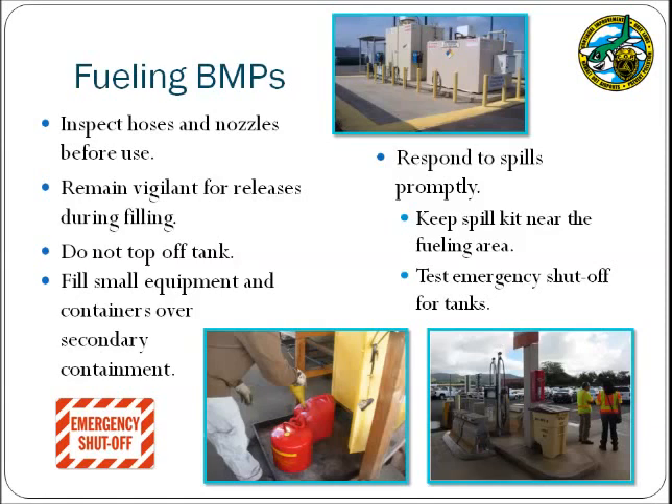When filling small or hand-held equipment, ensure that secondary containment is provided for the operation. In the photo provided, a drip pan was utilized to fill small gasoline cans so that any drips would not impact the ground. There is a great probability that releases will occur from fueling areas, and therefore an applicable BMP would include storing a spill kit in the area for quick response, as well as testing the emergency shutoff to ensure it will function properly when needed.